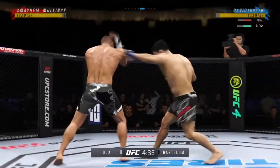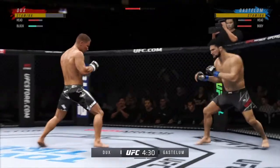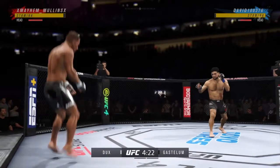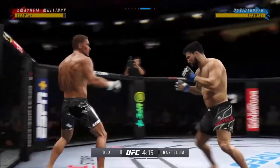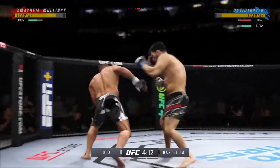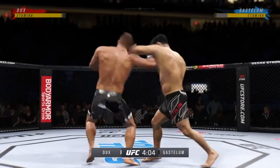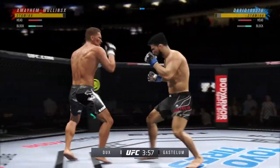One guy is known for his diverse attack on the feet. The other guy is known for his ability to drag the fight to the mat and put his opponents in danger from the very start of the grappling exchanges. Nice job to block the kick. Plus right hand is true, and now he goes with the combination of punches to the head. Potentially some concussive damage there.